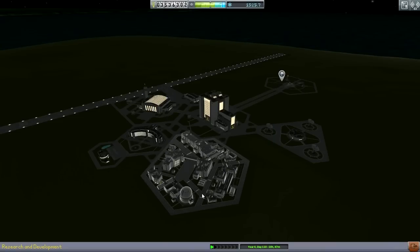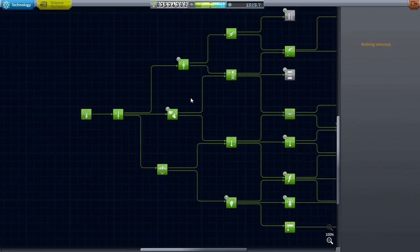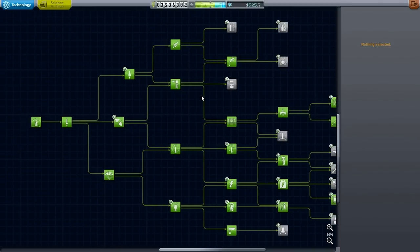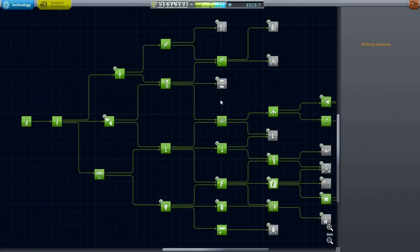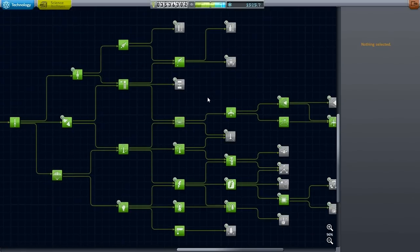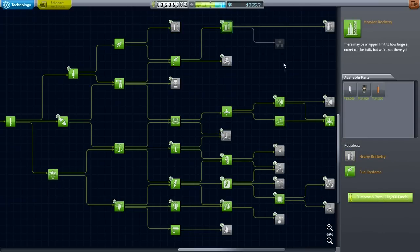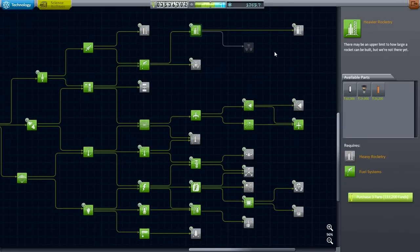Let's go to the tech tree. We still have a lander in orbit around Bop, but I think I'm going to have to finish things up here - this has probably already been three or four different episodes. Let's get some tech. Interesting that we can jump right to heavier rocketry without getting heavy rocketry - let's defy all logic. In fact, let's get very heavy rocketry without getting heavy rocketry. I have plans, obviously.